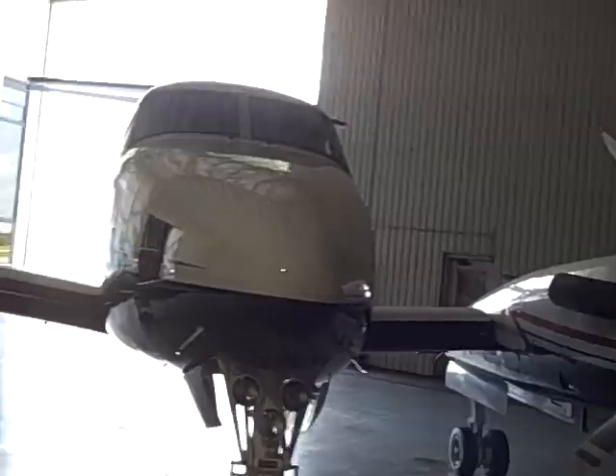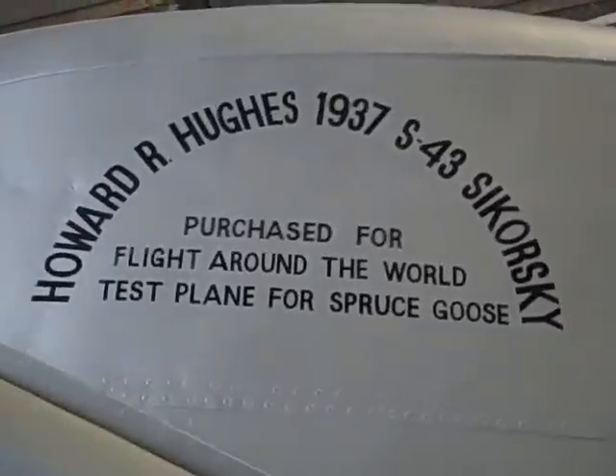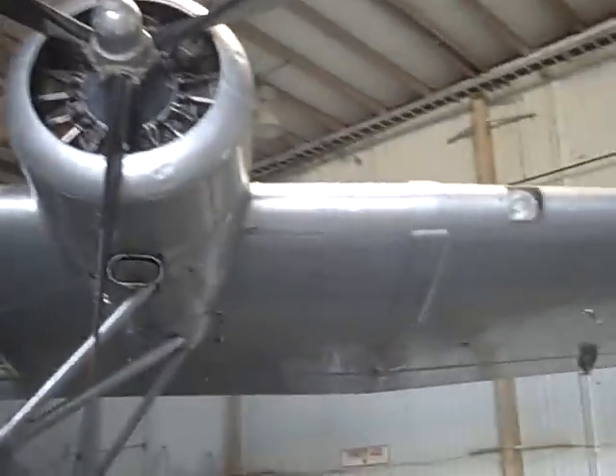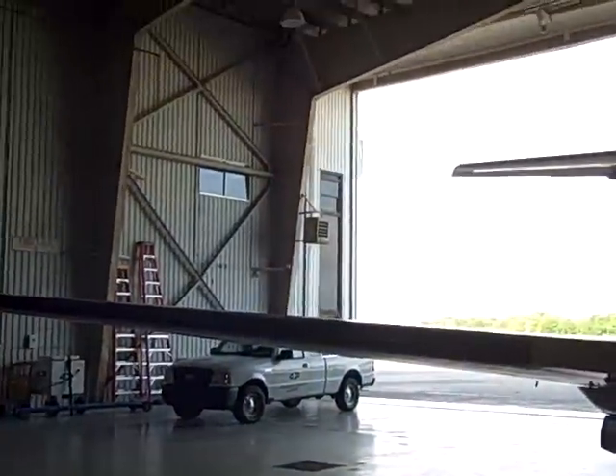Come around to the other side, past this tug. And that's it — beautiful plane, absolutely spectacular. We're going to get ready to head out and finish up the day.